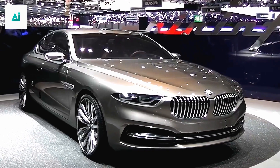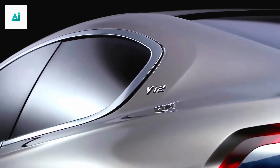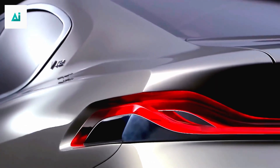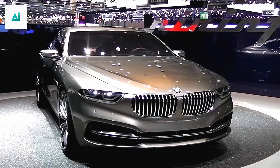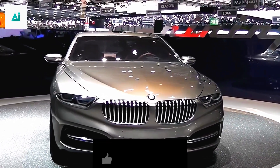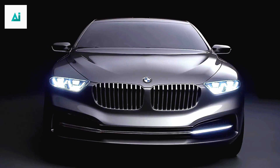Prepare to be amazed as we unveil the stunning design and cutting-edge features of the BMW M6 2024. This latest addition to the BMW M series seamlessly combines power, elegance, and innovation. From every angle, the BMW M6 exudes an aura of authority. The sleek lines, aggressive stance, and signature BMW grille create an unmistakable presence on the road. The 2024 model takes BMW's iconic design language to new heights, blending sportiness with elegance in perfect harmony.